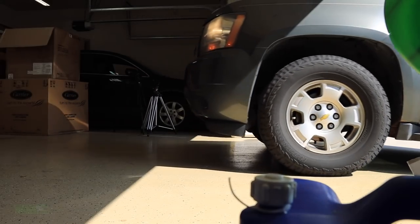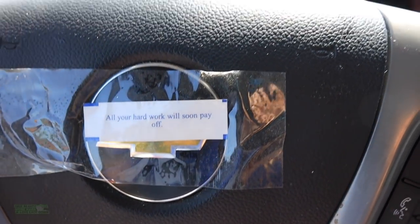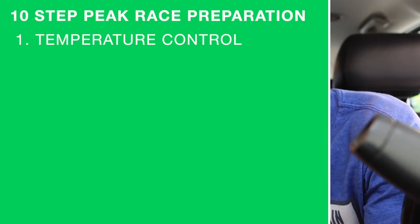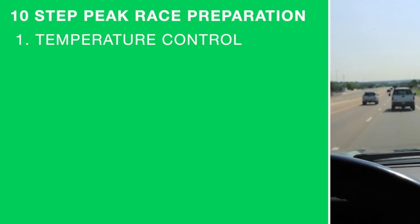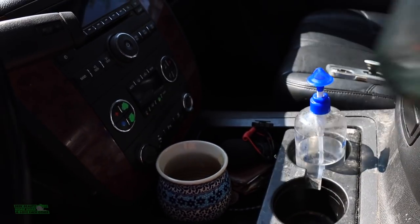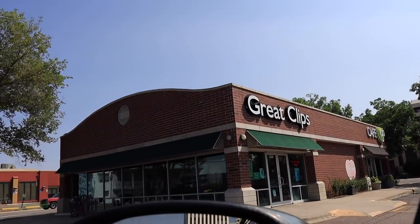So here's the deal. Step one. I'm talking today to the DGR Global Running family around the world about how I prepare for a peak race. Step one: temperature control. Whether it's a hot race or a cold race, this connects to the clothing you buy, the clothing you pack, the clothing you've been testing leading up to your peak race. And I know it's a little crazy — the haircut. Yes, if I was getting ready for a race in the middle of winter, I probably wouldn't get a haircut. But it's hot, it's summertime, and boys start school on Monday, which means it's haircut time.